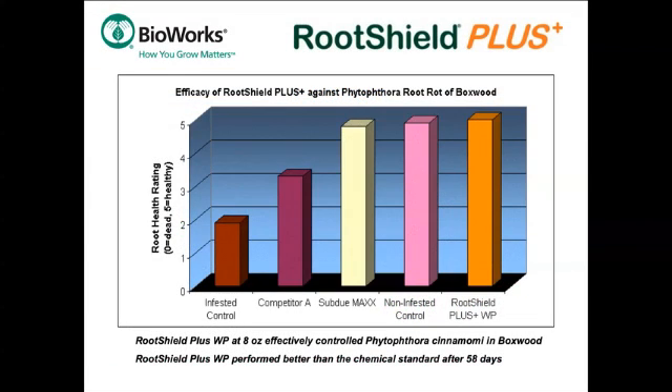This graph shows results from an independent trial comparing the effects of RootShield Plus, a competitor's registered biopesticide, and SubdueMax on the health of boxwood plants grown for 58 days in Phytophthora-infested container mix. Just one 8-ounce per 100-gallon drench of RootShield Plus provided higher protection against the disease than multiple drenches of the chemical standard SubdueMax and the competitor's biopesticide.